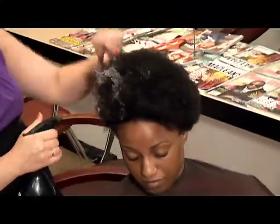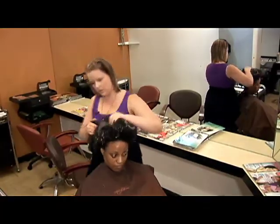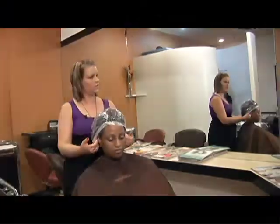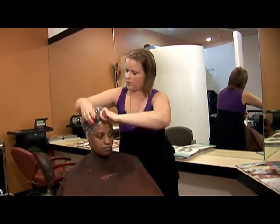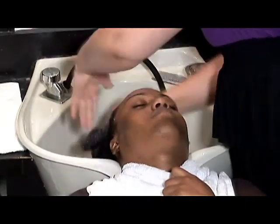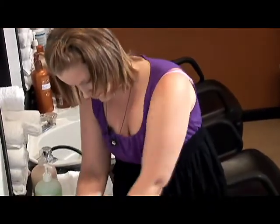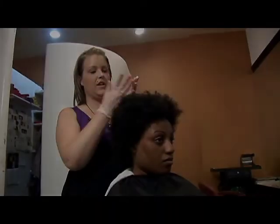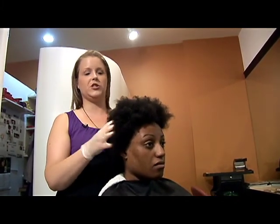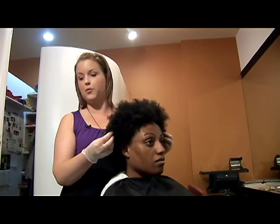To do the whole service today, Kayla is going to be executing that for us. We finished the pre-clean, set her under the dryer for 15 minutes. We've clarified, shampooed, moisturized with shampoos, and now we're going to go ahead and apply the protein color.